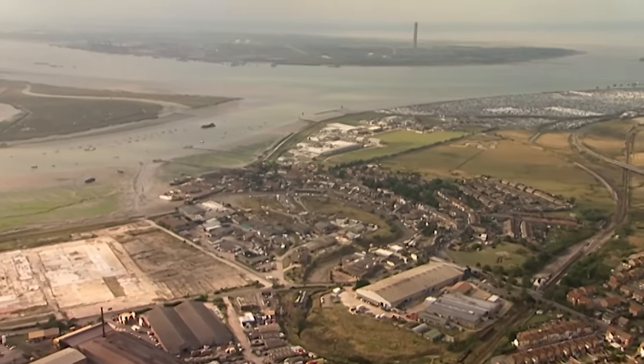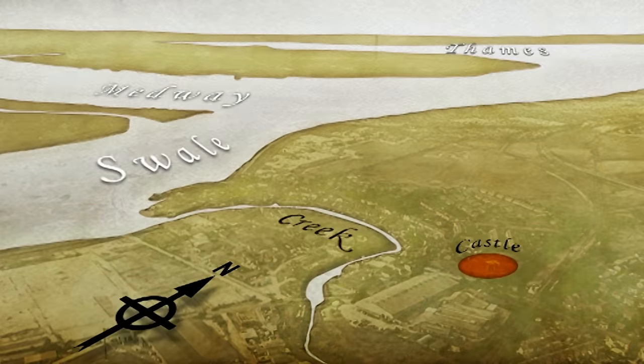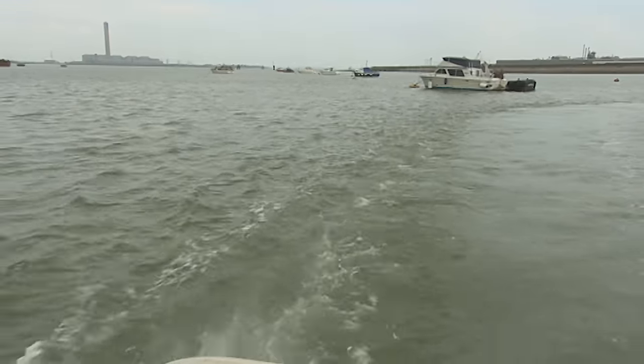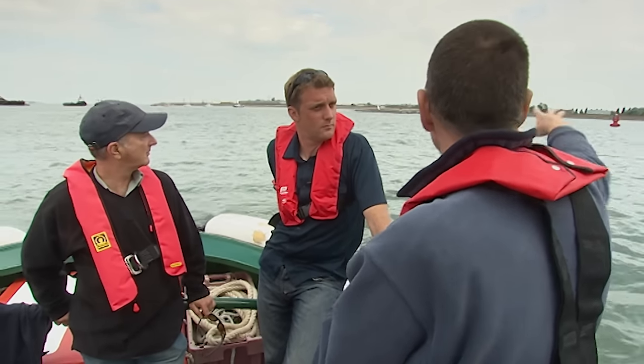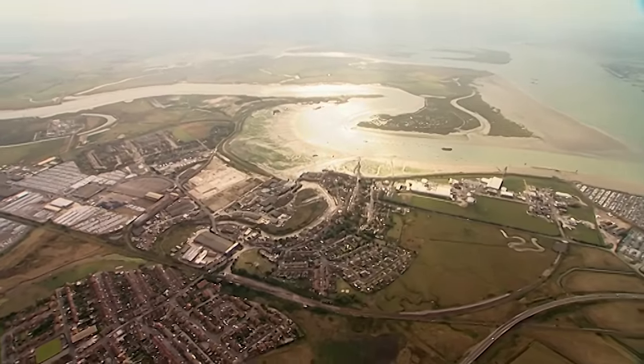The materials to construct the castle in the 1360s would have been brought up the creek leading from the River Swale, which runs round the west side of the island. In the 14th century all this was an island — completely surrounded by water.